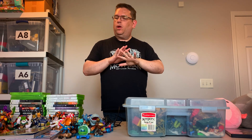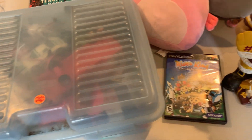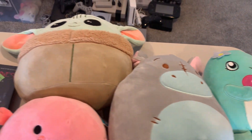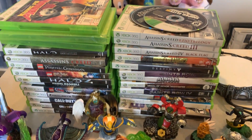Hey there everybody, it's Steve and you are looking at my pickups from yard sailing and thrifting for the week of April 24th. We're going to take a quick look at everything we got and explain to you how the deals came to be and why I did some of the things I did. So let's take a look.